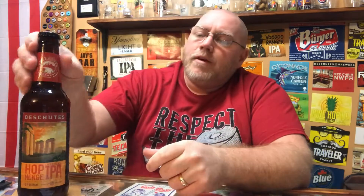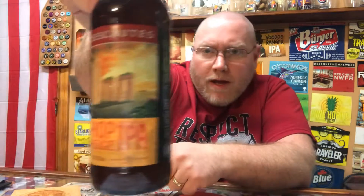Hey, welcome back to the latest edition of This Guy's Thoughts. Tonight's episode features a brew out of Deschutes Brewing Company. This here is their Hop Henge Imperial IPA.